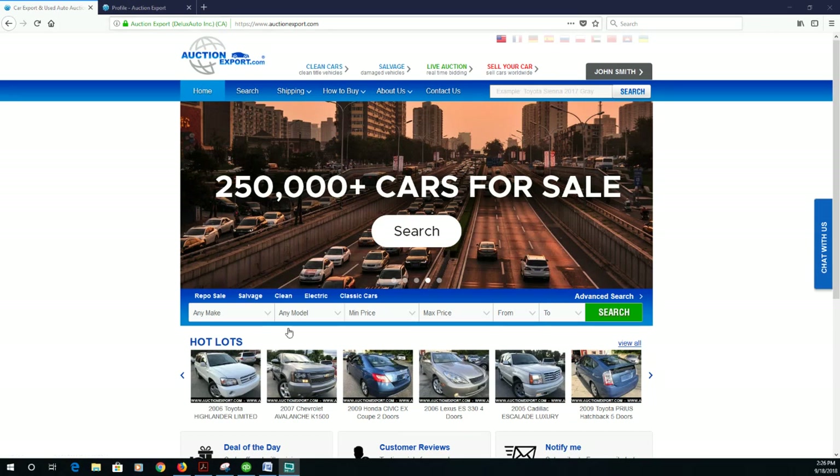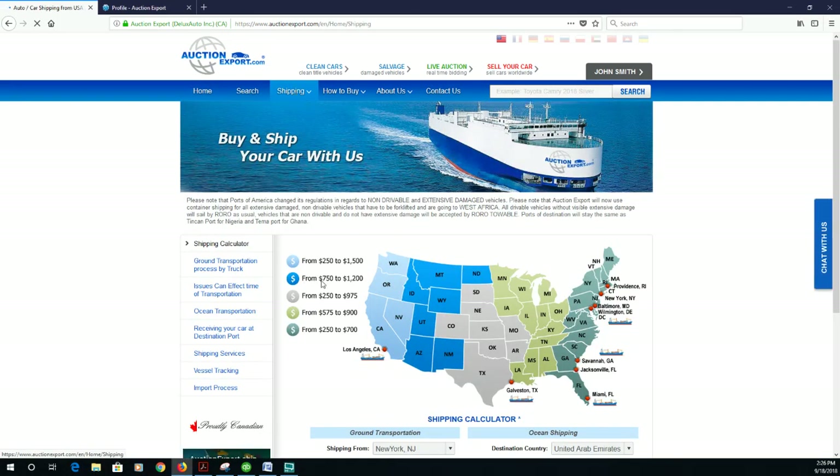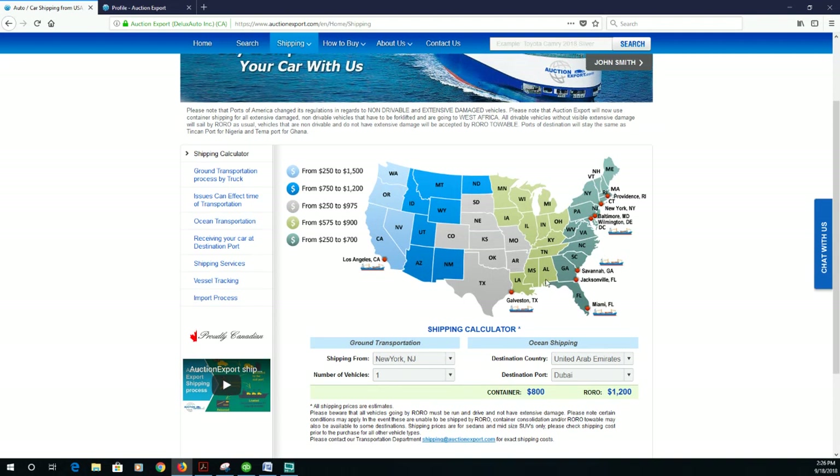Vehicles could be located at different parts across the US or Canada since we sell from both countries. If you go to the shipping section on the top of the website and click on it, you will see a map. In this map you can see the different ports that we have.